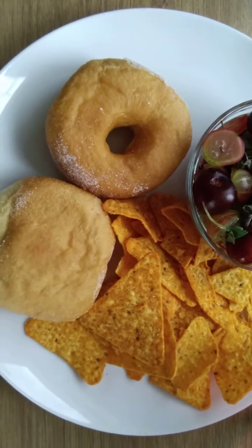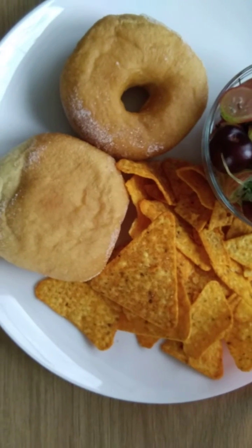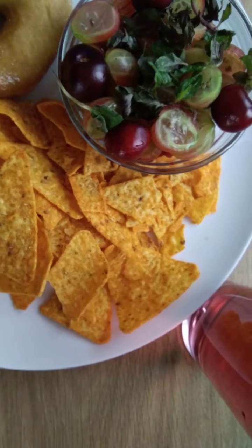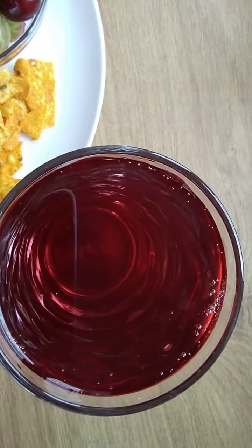We're going to be having it for tea time snack, and on the side we've got doughnuts, some Doritos, and some fizzy drinks.